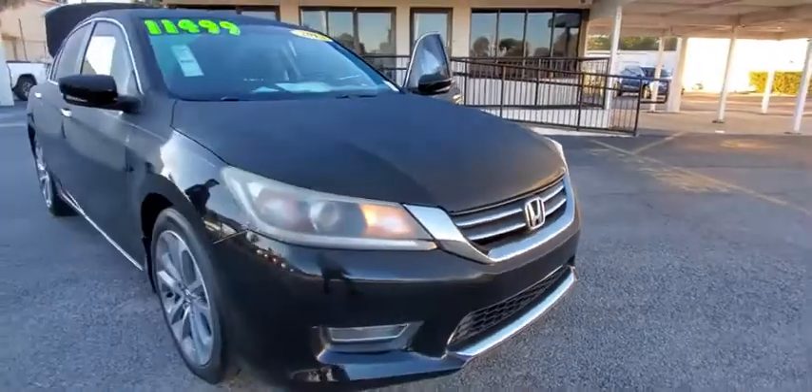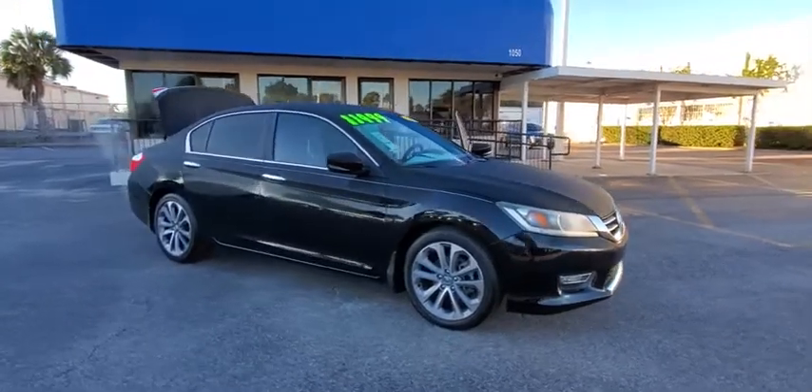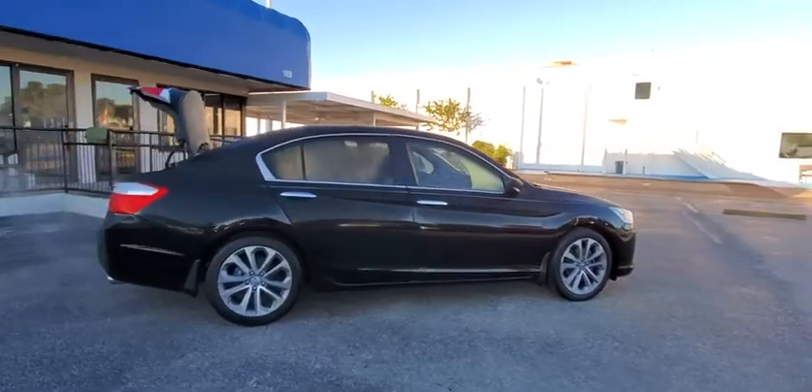Come test drive the 2013 Honda Accord — ingeniously simple, yet overflowing with luxury and technological creativity. All that and more in the Accord.